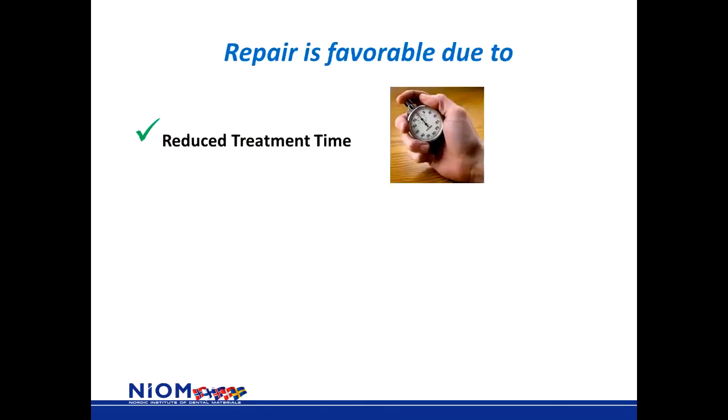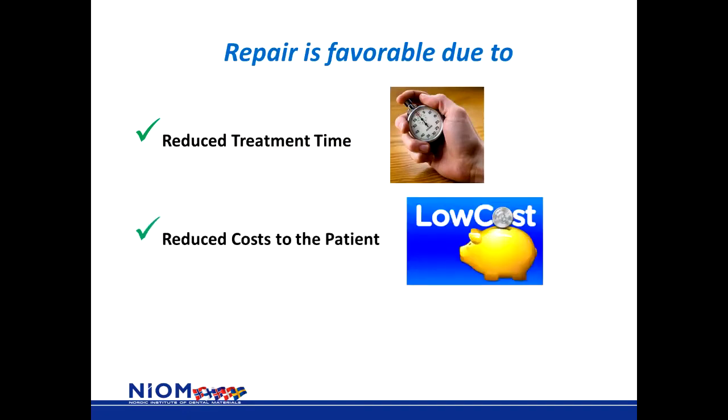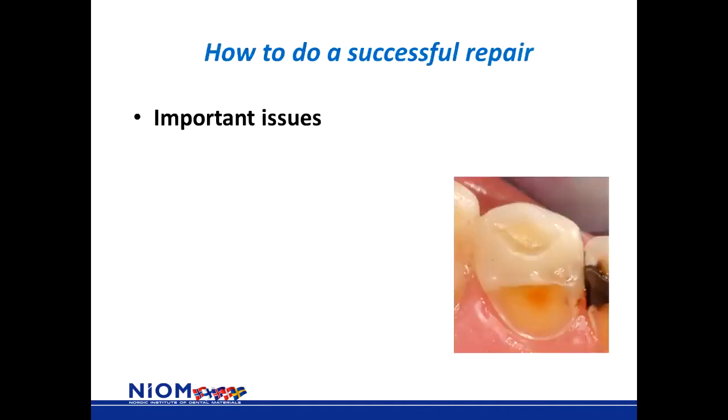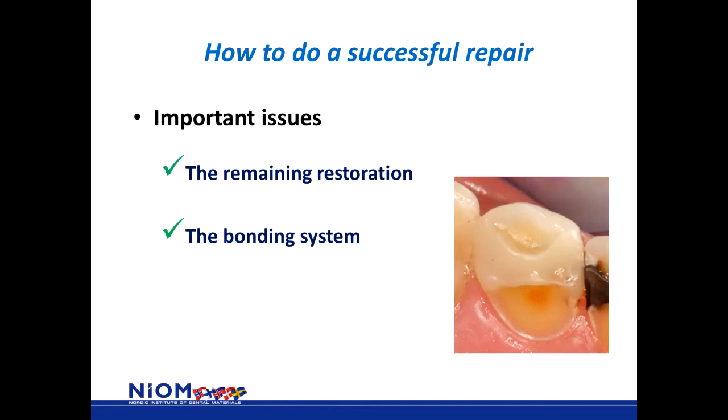To conclude on this aspect, repair is favorable due to reduced treatment time, reduced cost to the patient, and reduced risk of harmful effects on the pulp because you do not remove as much sound tooth substance when repairing a restoration. How to do a successful repair? There are three important issues: the remaining restoration, the bonding system, and the causative factor — the reason for the failed restoration or cracked tooth.